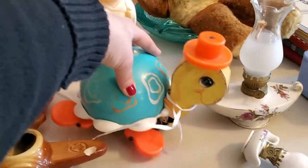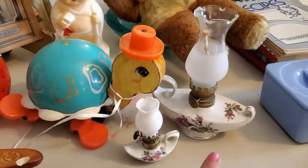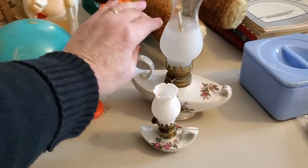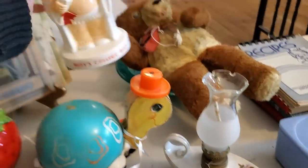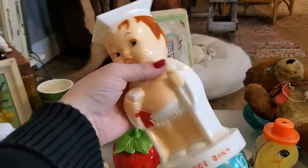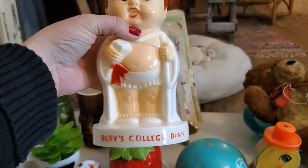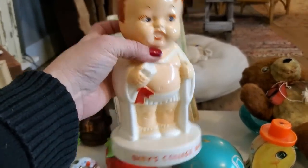The turtle trinket dish will be cute with fairy lights. There's also a vintage Fisher Price turtle — do you guys remember these? Super fun. I'm going to sell the oil lamps together as a set. And this is a baby's college bank — with graduations coming up I thought it might be cute for someone's graduation party, or as a baby gift. It's vintage plastic.